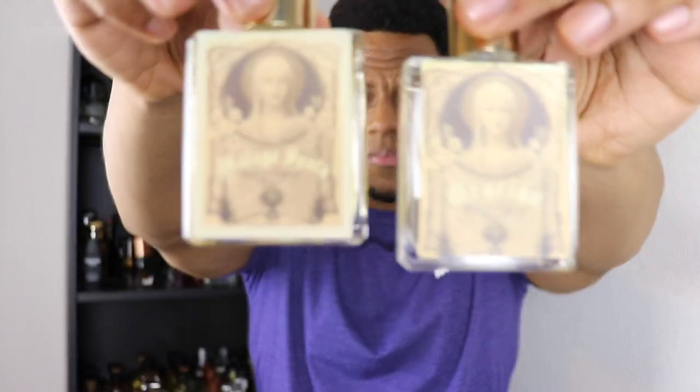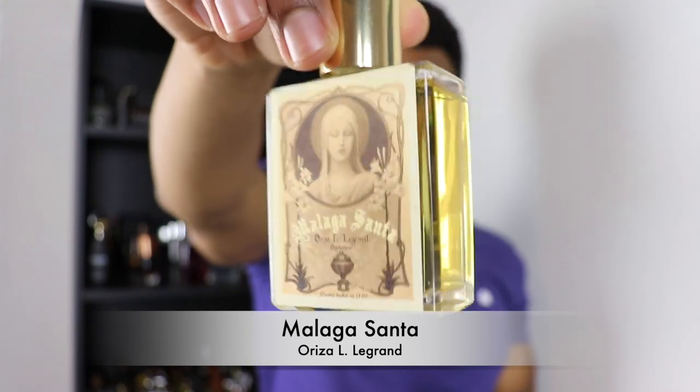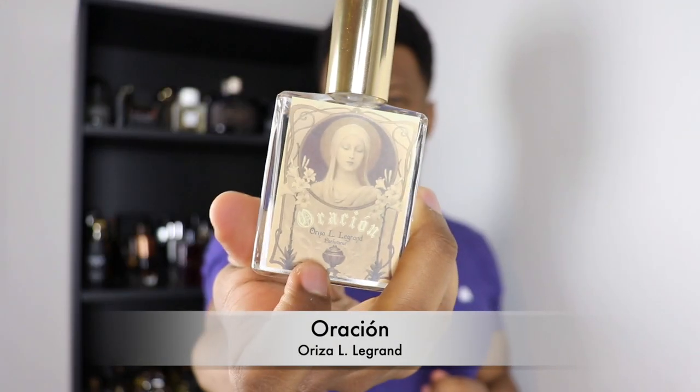A few fragrances from Oriza L. Legrand, a very old French house that specializes in old-world fragrances, with even newer releases paying homage to older styles. Malaga Santa smells like frankincense and benzoin — a resinous incense scent that literally smells like a Catholic church in a bottle. Oraison is a beautiful and very unique scent: wet stone with lilies and incense in the background, white floral, watery, very transportive and different.